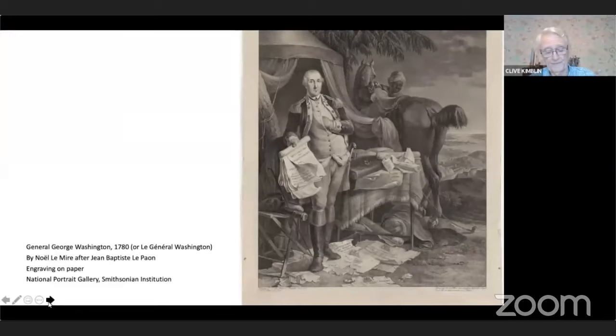We are looking at a print prepared from a French engraving of a painting by a French artist. Neither the artist nor the engraver had actually met George Washington. So Lafayette insisted that the figure of Washington be copied from an earlier work by the American Charles Wilson Peale, who had indeed painted Washington from a life pose. We will return to Lafayette later, but let's first discuss the portrait.